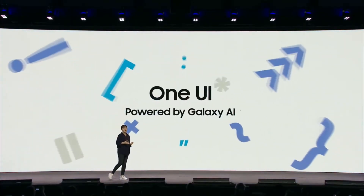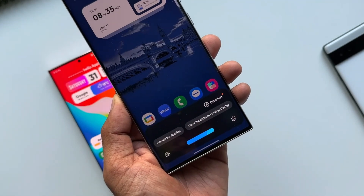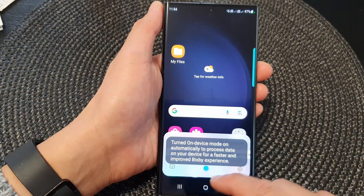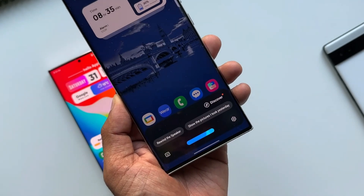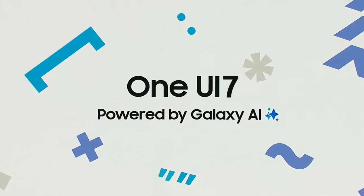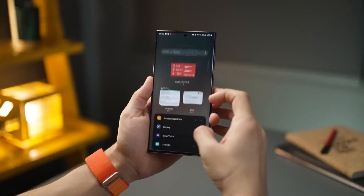Looking ahead, Samsung's emphasis on generative AI stands out as a key highlight. The advanced Bixby enhancements aim to make everyday tasks smarter and more intuitive. Imagine your device proactively managing your schedule, sending reminders, or even composing messages — all powered by cutting-edge AI. These innovations hint at a future where your smartphone isn't just a tool, but a proactive companion in your daily life.